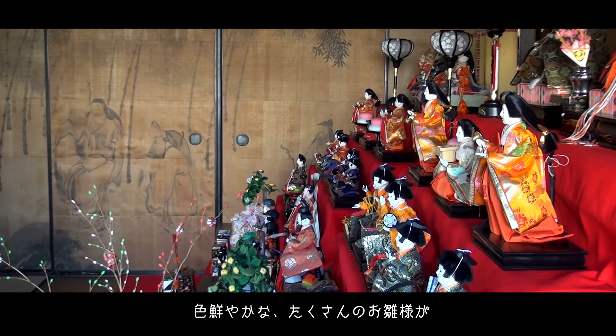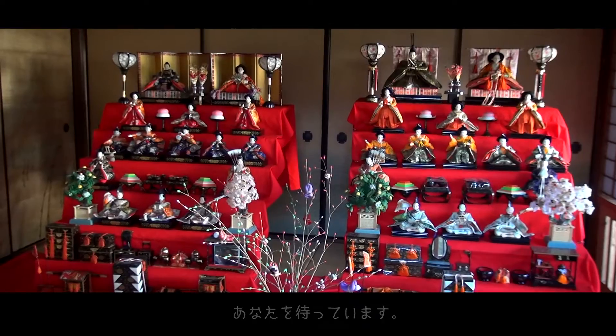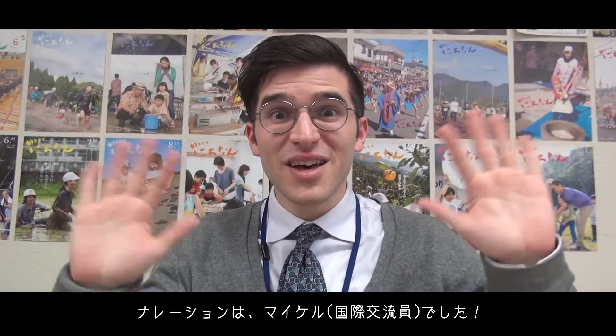Many vibrant dolls await your visit to Obi Castletown. Come have a look!